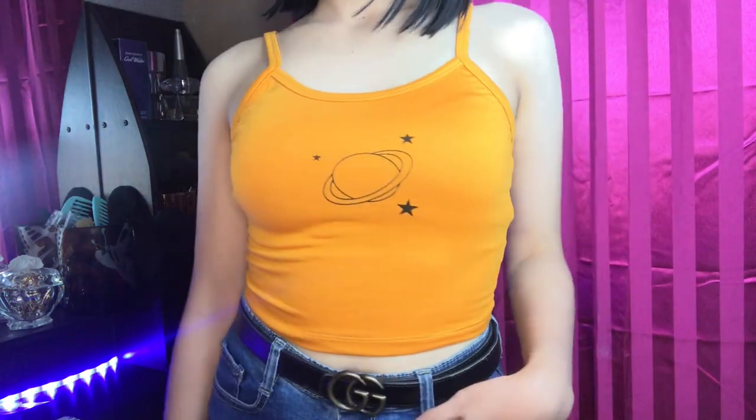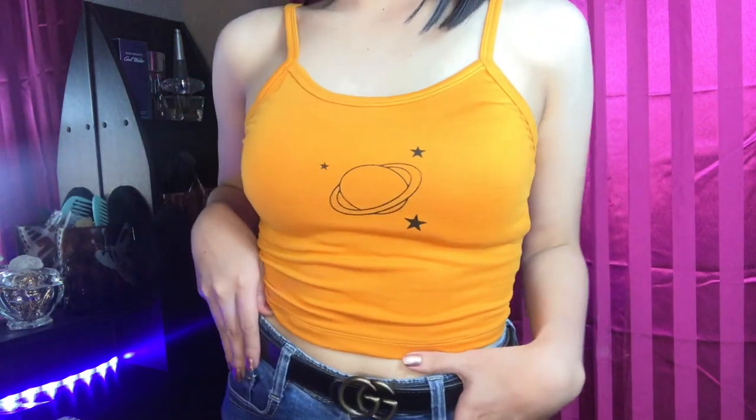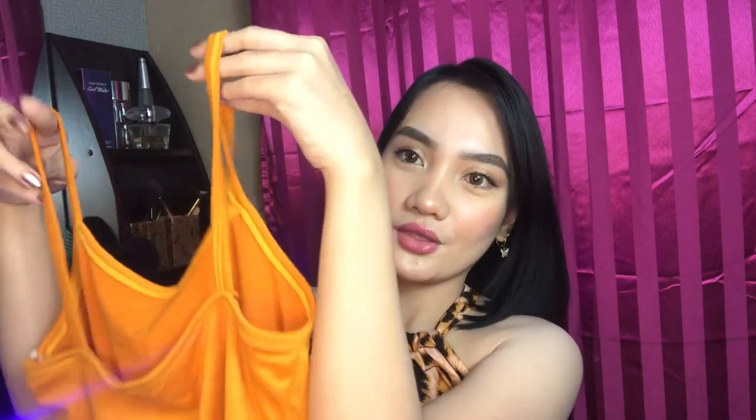Next item is a sando crop top. I'm in love with the color — it's mustard. The design is simple but has a nice vibe. I love these kinds of colors because they're flattering. The fabric is stretchy and not hot. There's a star design on it. It looks sexy when worn — perfect as an inner or on its own. The back is higher in front compared to the back. This is also 60 pesos.